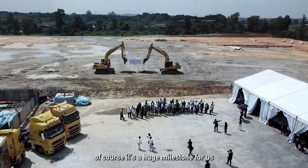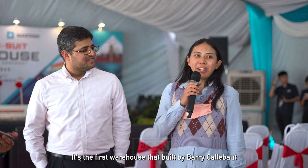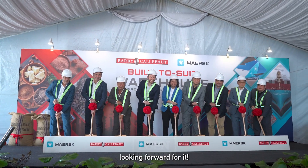Of course it's a huge milestone for us. It's the first warehouse that Barry Kalabud owns itself, so it's very exciting. Looking forward to it.